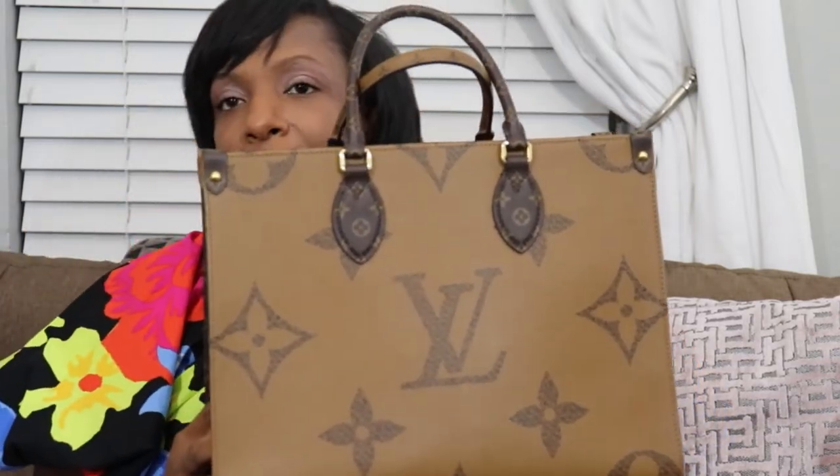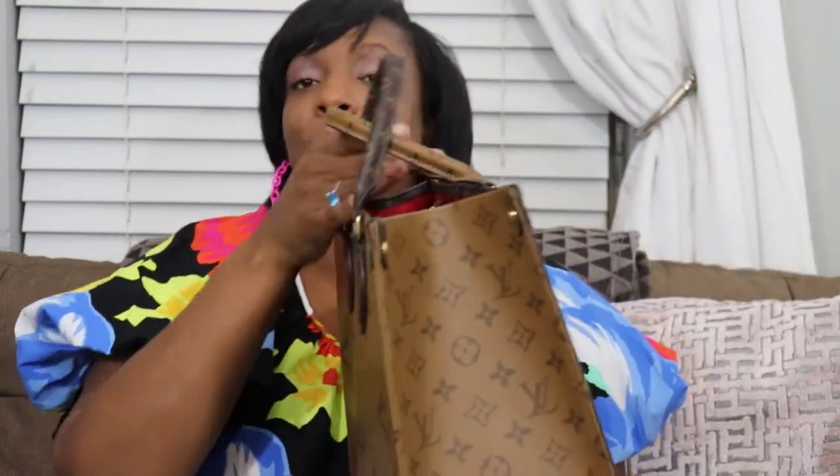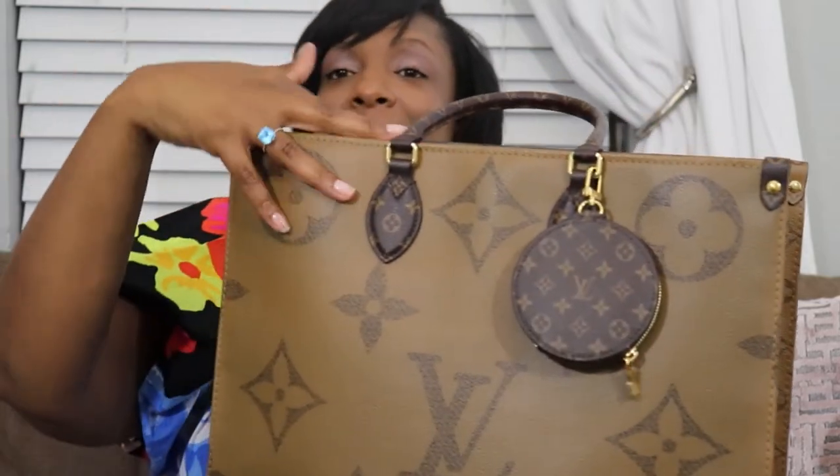One of the things I appreciate most about this bag is that it has structure. I generally prefer a structured bag over a slouchy bag because I know it will not lose its shape. Whereas Neverfulls are floppy — they're meant to be shopper-type totes, just throw-and-go. But this particular bag's structure is something I absolutely love. This is the size MM, and I liked it so much that I ended up getting the GM size as well.